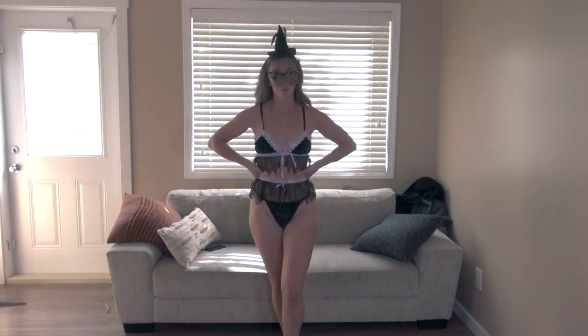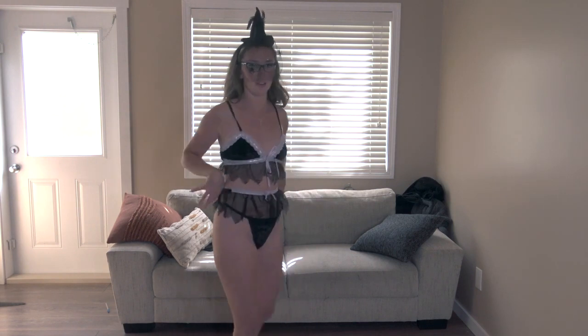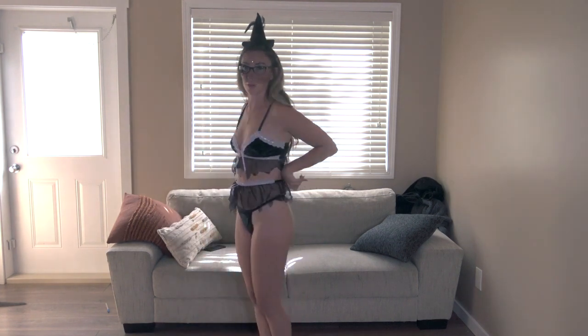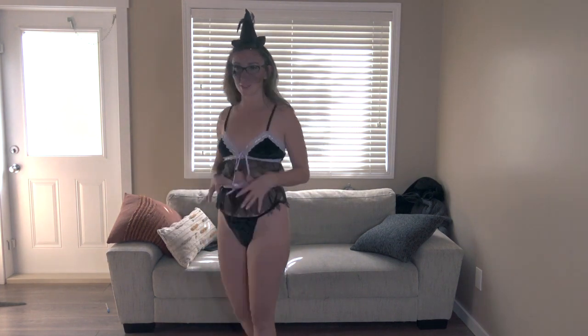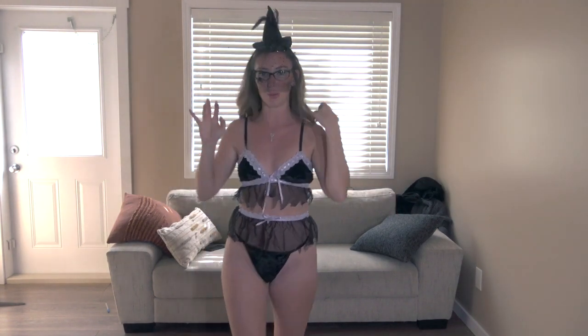Next up we have the adorable witch costume. This one is a little on the skimpy side — I had a hard time getting it over my butt because there's no clasp in the back, but it did manage to squeeze over and it looks so cute. I'm obsessed with the little tiny hat with the veil. How adorable is this?